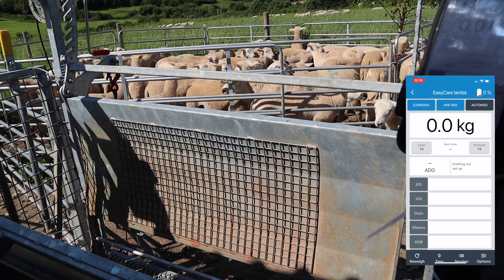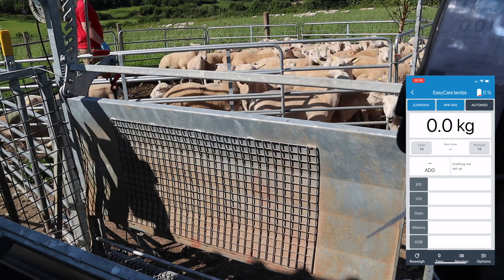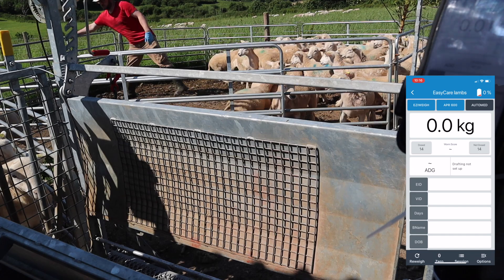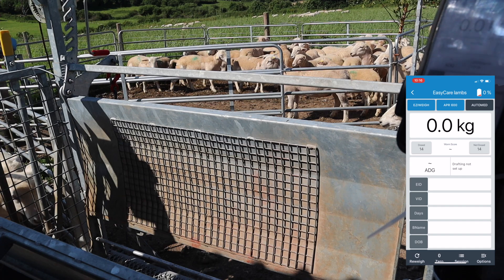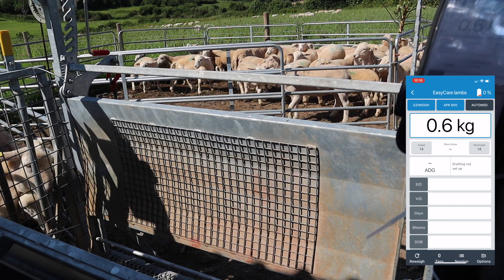I'm going back out into the bigger pen and bringing some lambs in to the vpen. I'm working on my own in this, and they're working pretty well. There are probably some adjustments I can make to have them flow easier, but I'd say it wasn't too onerous.